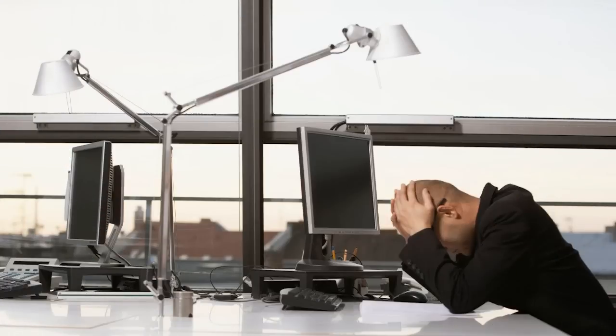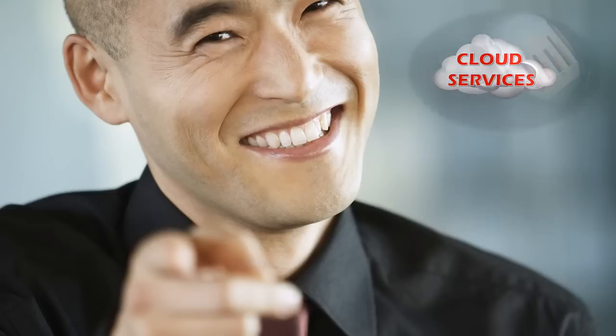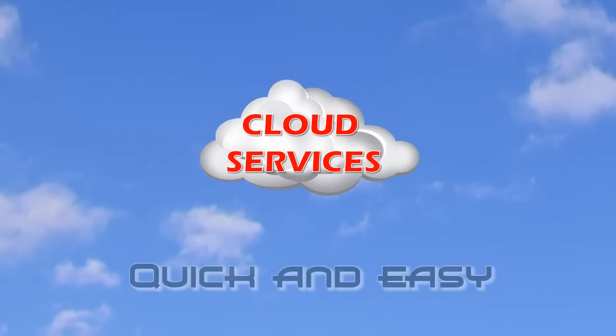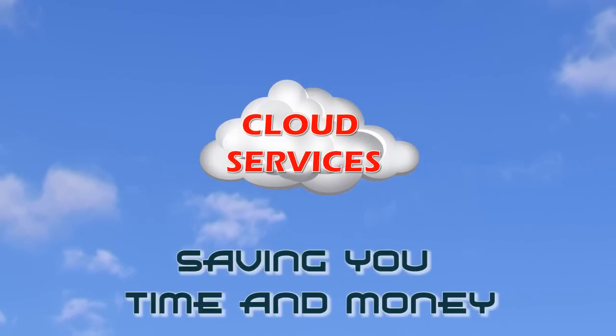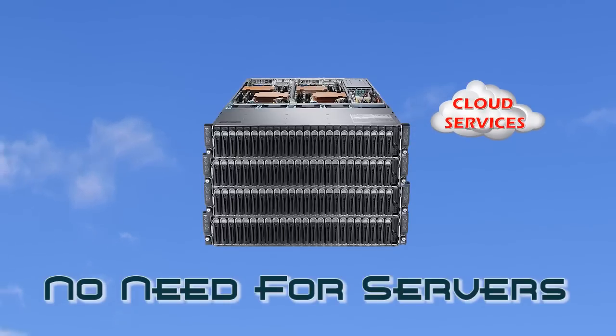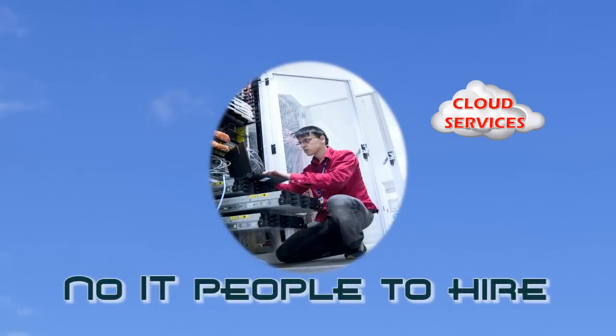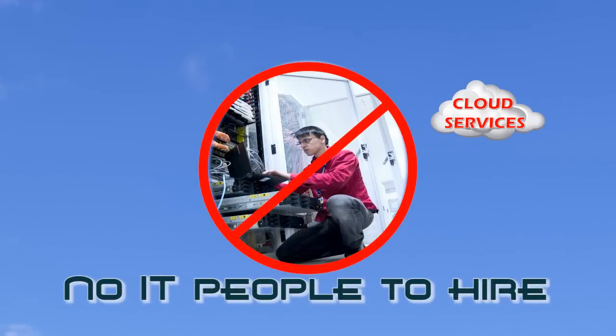Stop worrying about all the things that don't add value to your business. Let cloud services from Nerd Support do all the heavy lifting for you so you can focus on your business and run it efficiently and more profitably. Cloud services are quick and easy to get started, saving you time and money. There's no need to upgrade or buy multiple servers. In fact, with cloud services, you'll never have to buy any servers ever again.